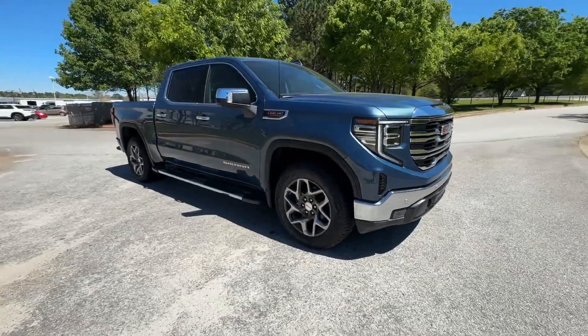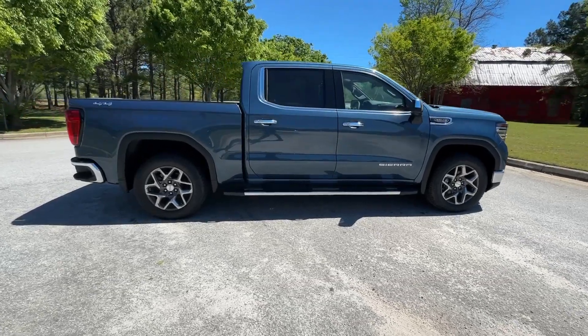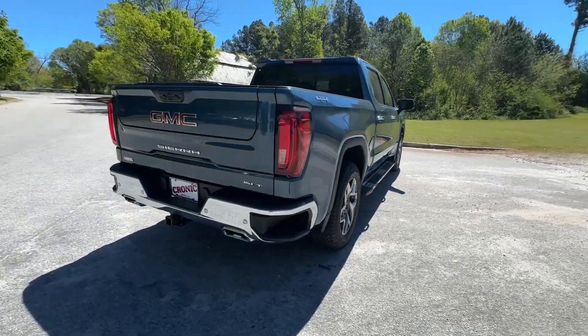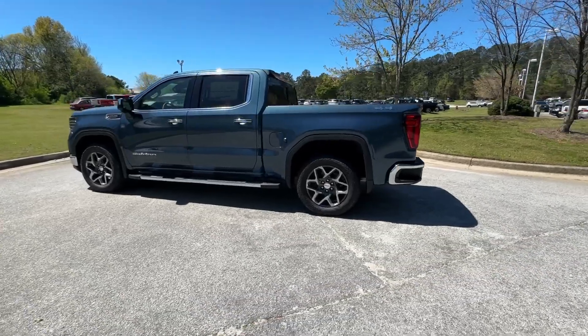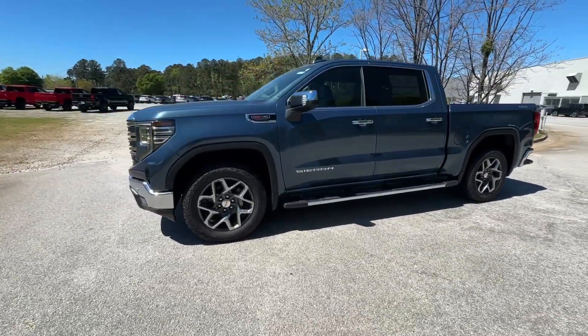You just found the 2024 GMC Sierra. This strikingly handsome Sierra delivers full-size pickup strength and plenty of modern comfort and convenience. From its impressive towing and hauling capacity to its quiet, spacious cabin and tech-saving connectivity, this is the truck built for today's lifestyle.